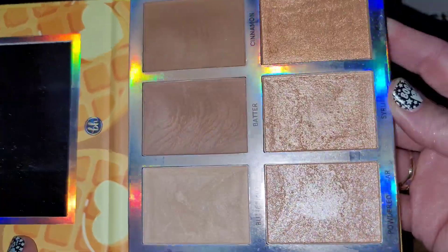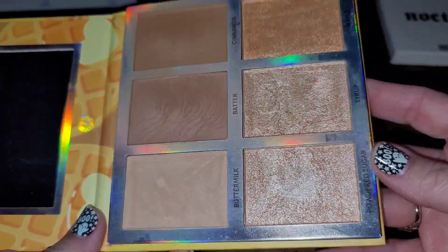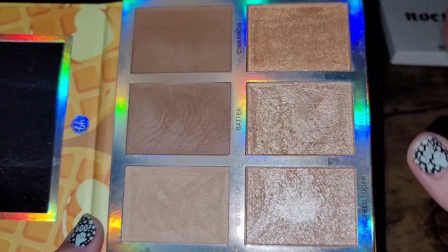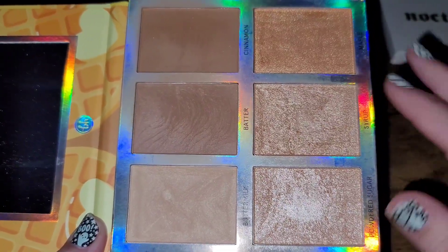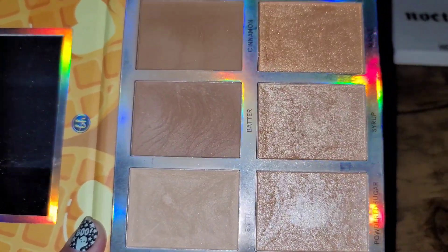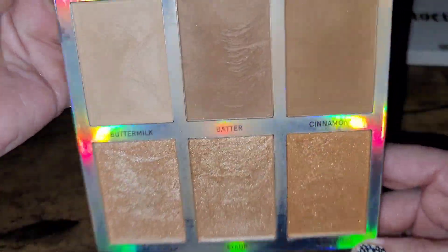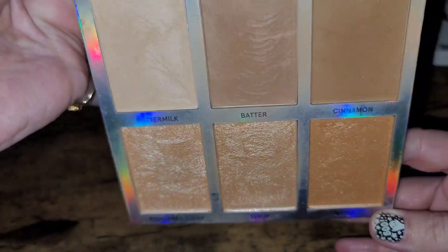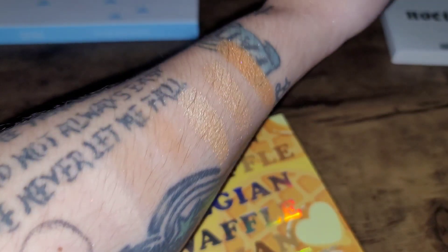Next up is the BH Cosmetics Belgian Waffle palette. This is another one I've gotten a lot of use out of; it's pretty universal, goes light to dark, has highlighting and bronzing shades. But because I have some that I like more, and because this one can be kind of subtle — you really have to build it up — and because I have some I prefer a little more, I'm going to declutter it.